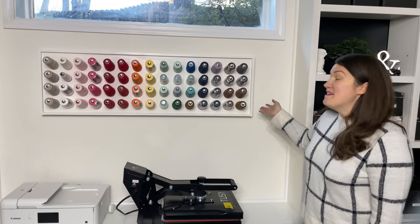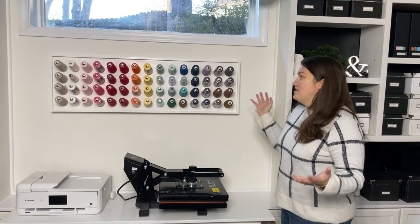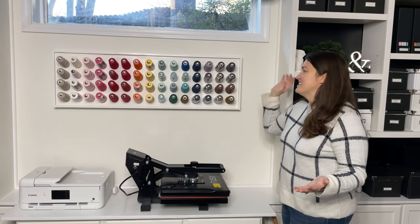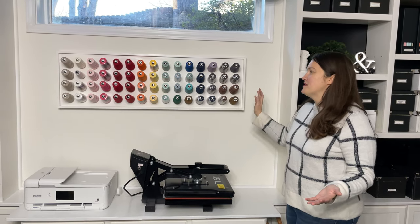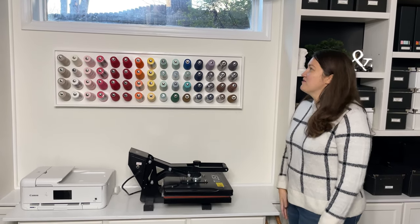This is my thread stand that my dad built — he is amazing. I told him what I wanted: I needed a rainbow of colors and four cones of thread per row, and he was so great in designing this for me.